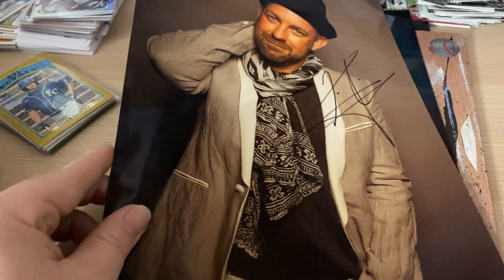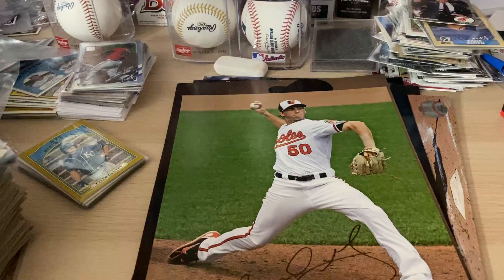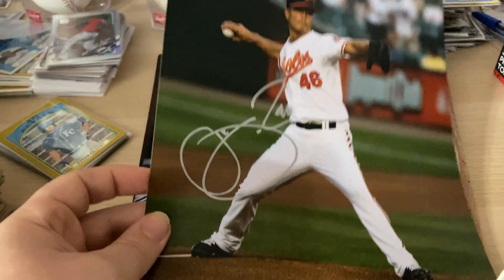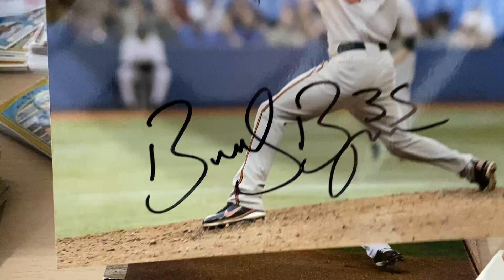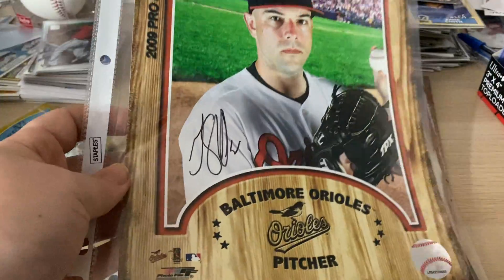A country singer Christian Bush from Sugarland. A Gil Gonzalez. Another one of my favorite pieces in this trade just because he's one of my favorite players growing up — Luke Scott 8x10. A really nice Jeremy Guthrie, another player I liked growing up. A Brad Bergeson 8x10. A JJ Hardy. Another kind of obscure one that I liked — George Sherrill. Last but not least, another JJ Hardy.